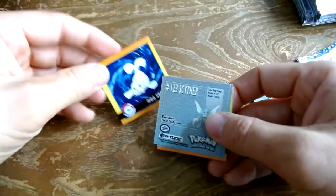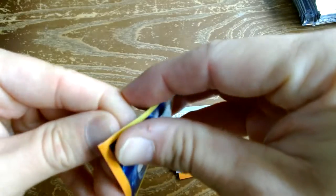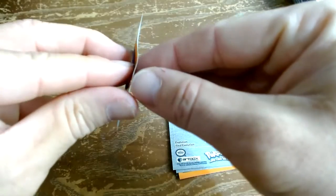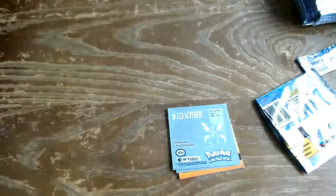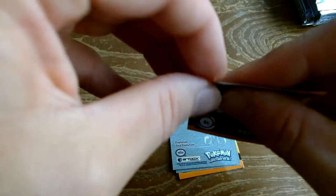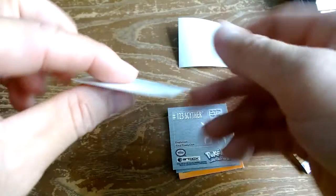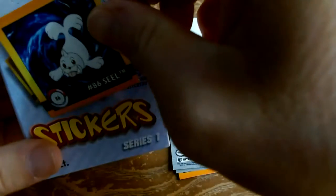We got a seal right there. Let me show you — they should just peel right off. I bent the corner and then flip it up like that, so you get the sticker. Still sticky after 23 years, and then you can put it wherever you want.